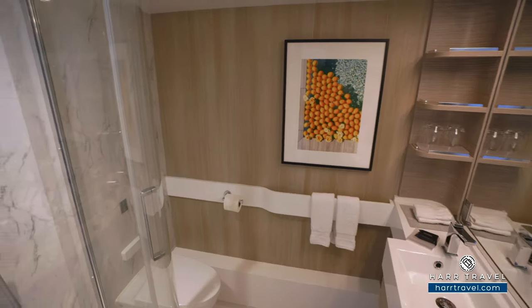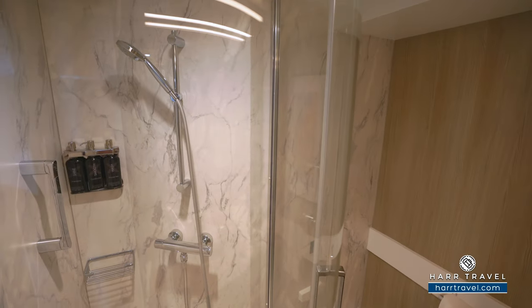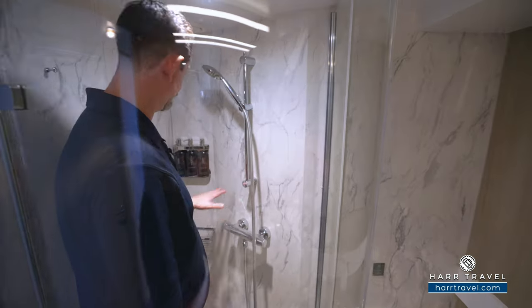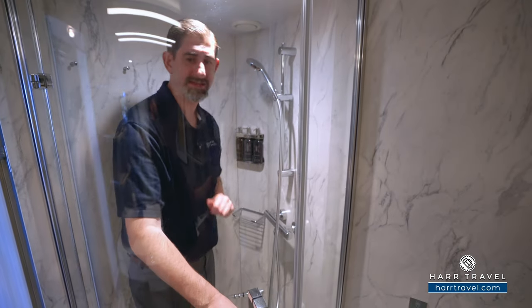What really sets it apart is the shower. I'm a pretty big guy, and because they built this bowed-out shower door, you have a ton of space in here. You've got a couple of hooks, an adjustable shower wand, a nook for amenities, all your bath amenities, and a step as well.